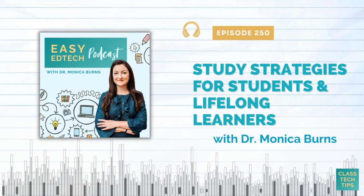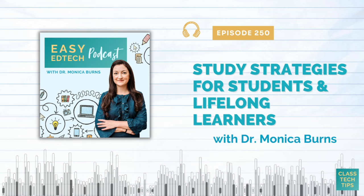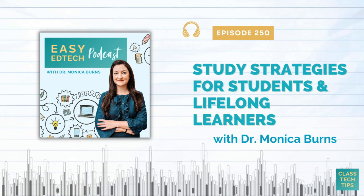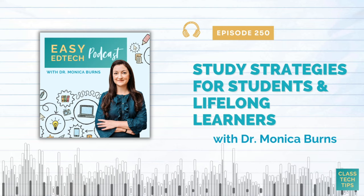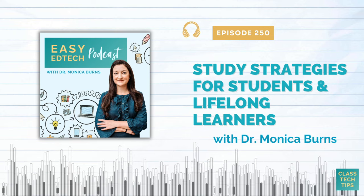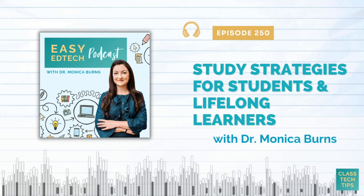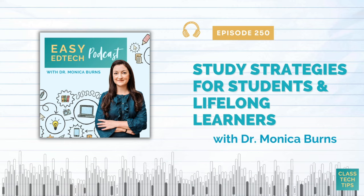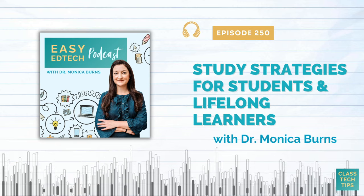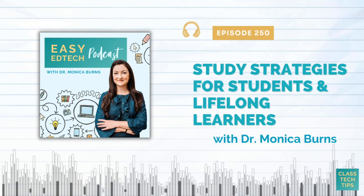This week's episode is all about study strategies for students and for anyone who puts themselves in the category of lifelong learners. Today we're going to look at some of my go-to tips for students using technology both inside and outside of the classroom, things that you could introduce in the middle of a lesson or within a unit of study. And even if you don't teach study tips or study strategies to students in isolation, you can absolutely incorporate them into a wide range of content area instruction.